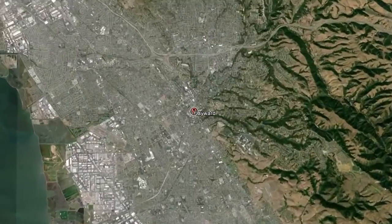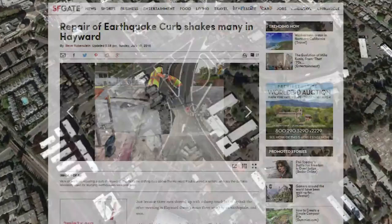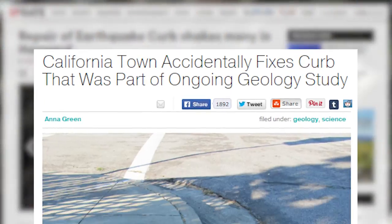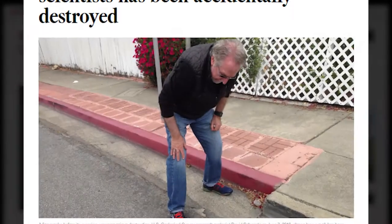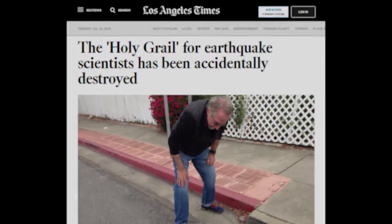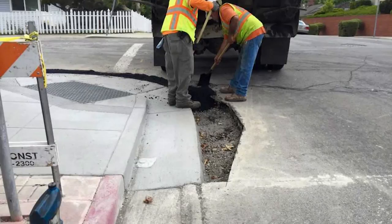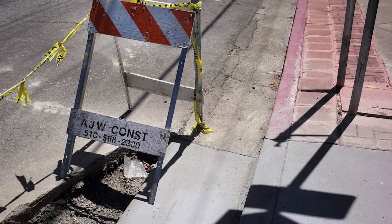There is this small, hidden town in North America, of which most people probably hadn't heard before, but now it became the center of attention overnight because of an accidentally repaired curb. The shifted sidewalk had been a living laboratory for seismologists for nearly half a century, until workers fixed it by accident. There have been photos, articles, and hundreds of posts and tweets on the topic. Those Hayward city workers had no idea that the offset curb was an iconic illustration of earthquake science — now destroyed.